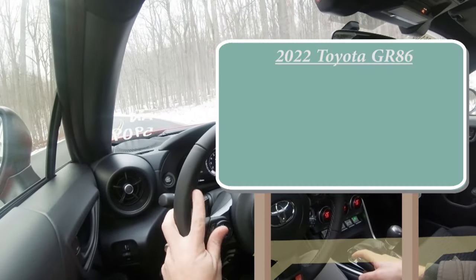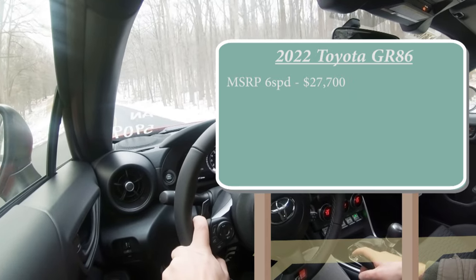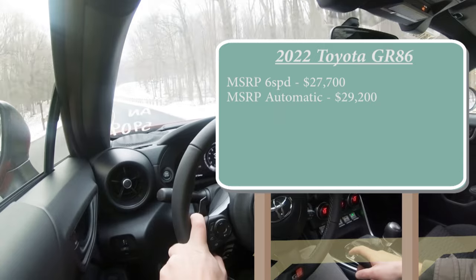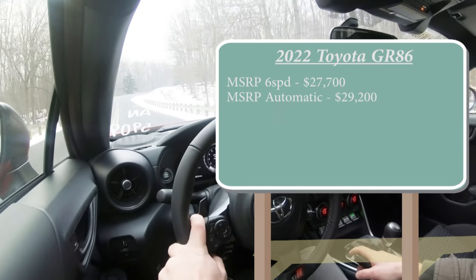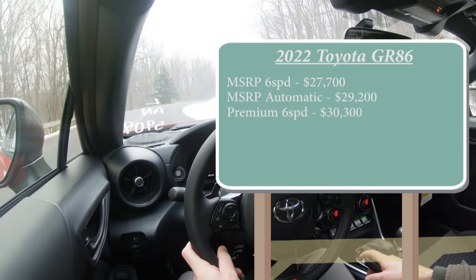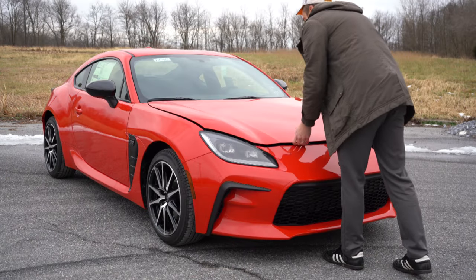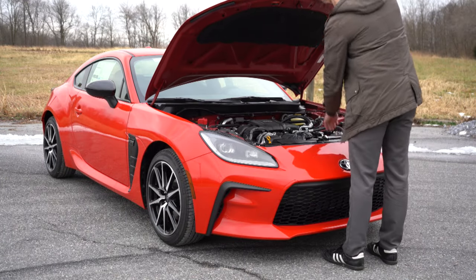MSRP for the six-speed manual starts at $27,700. The six-speed automatic starts at $29,200, which is the one we have today. There's also a premium six-speed manual for $30,300 and a premium six-speed automatic for $31,800. Regardless of which configuration you go with, the powerplant on the GR86 is going to be the same.